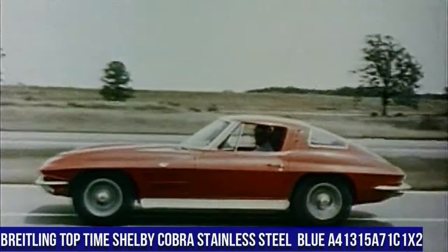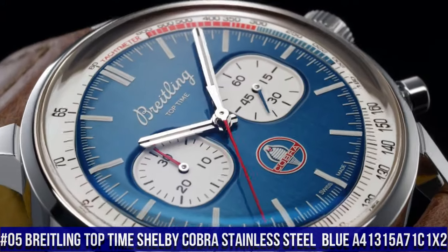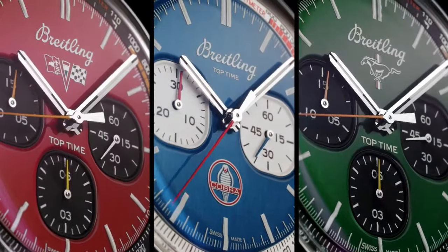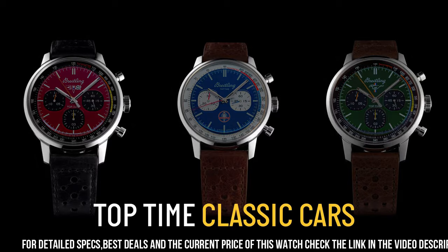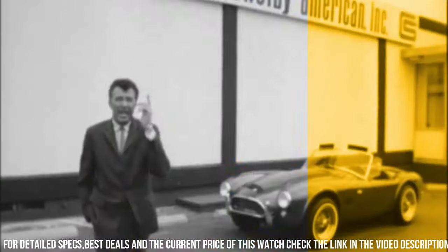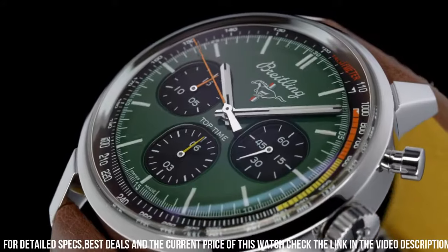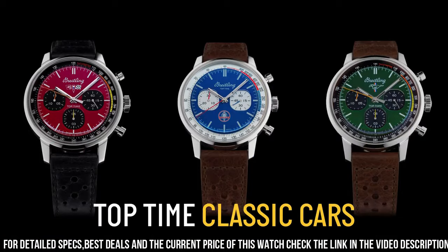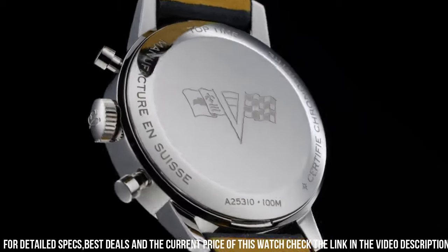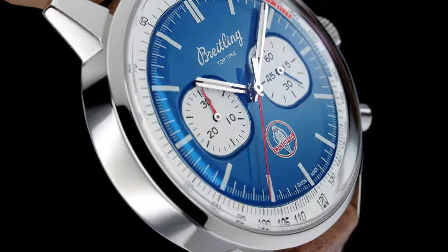Number 5: Breitling Top Time Shelby Cobra Stainless Steel Blue A41315A71C1X2. Self-winding mechanical movement, approximately 42-hour power reserve. Chronograph, ¼ second, 30 minutes. Vibration 28,800 per hour. Stainless steel case. Snapped case back. Water resistance 100 meters / 330 feet. Non-screw locked crown, 2 gaskets. Chambered sapphire crystal, glare proof both sides. Product weight approximately 99 grams. Diameter 40mm, thickness 13.3mm. Lug tip to lug tip 48.2mm, lug width 20mm. Strap material calfskin leather.